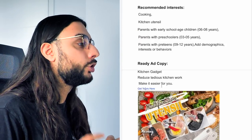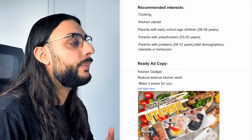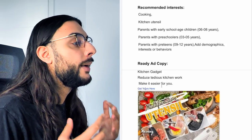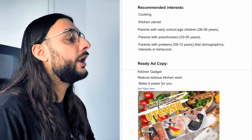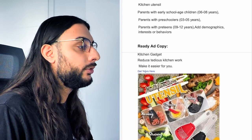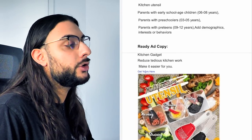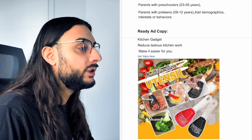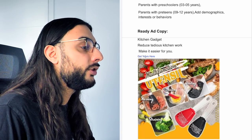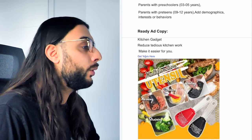The Facebook interests I'd recommend: cooking, kitchen utensil, parents of early school age 6-8, parents of preschoolers 3-5, parents with 9-to-12-year-olds and other demographics and behaviors, then suggested interests. The ad copy reads: 'Kitchen gadget — reduce tedious kitchen work, make it easier for you — get yours here.' The thumbnail shows a really nice colorful image with food on the kitchen table and the spoon showing different functionalities — very powerful.